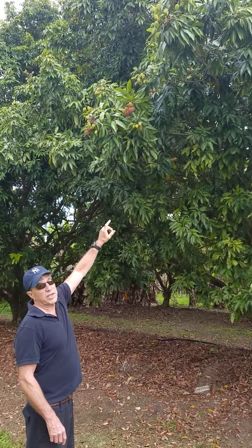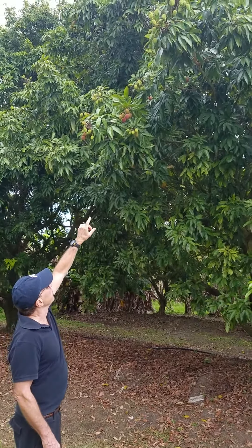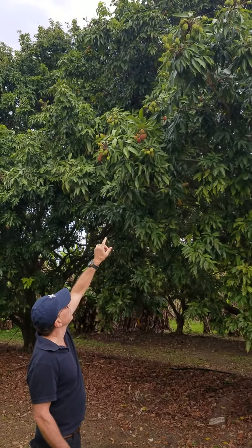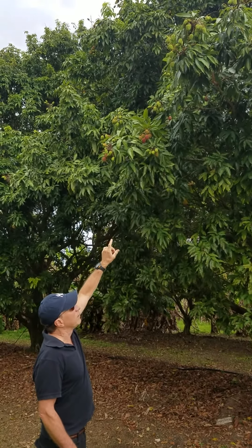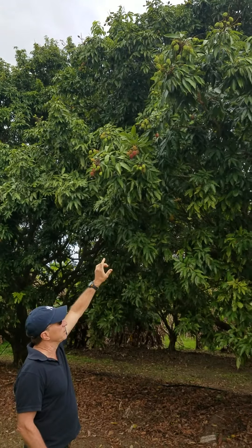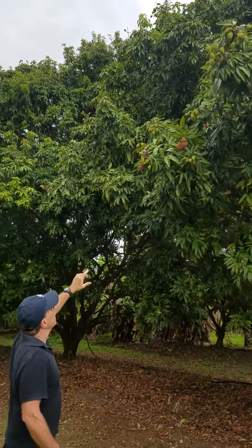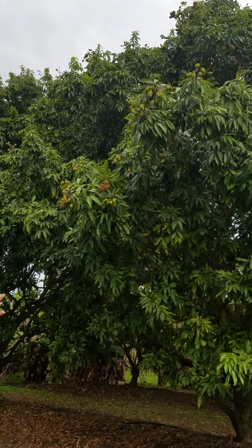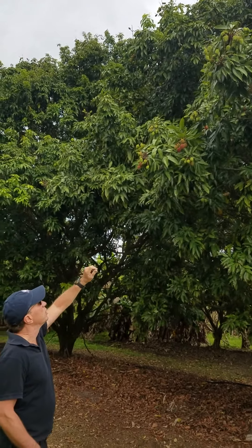Here is a sweetheart tree, and you can see the size of the fruit — they're already turning red. These are fruit that set back at the end of November 2016, and these are the ones that will probably be ripe the middle to the end of May. The fruit set was somewhat sporadic, but it looks like we're going to have a fairly decent quantity of sweetheart fruit.